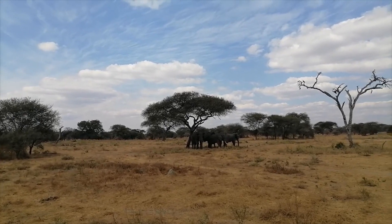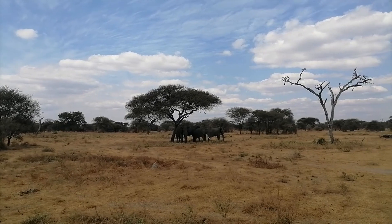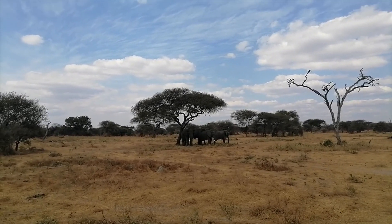Oh my god you guys, right here are some elephants and they're so beautiful. My husband keeps talking but they're amazing. Look at them.